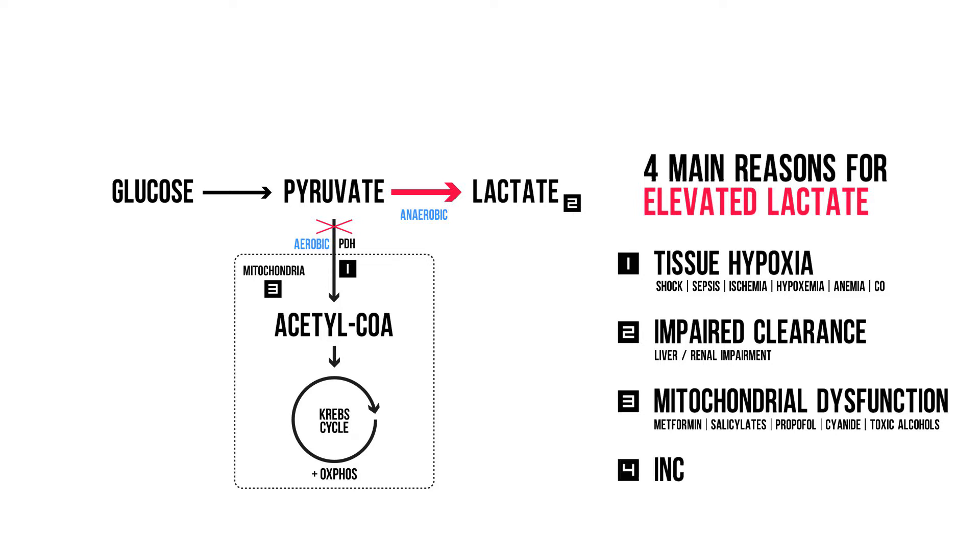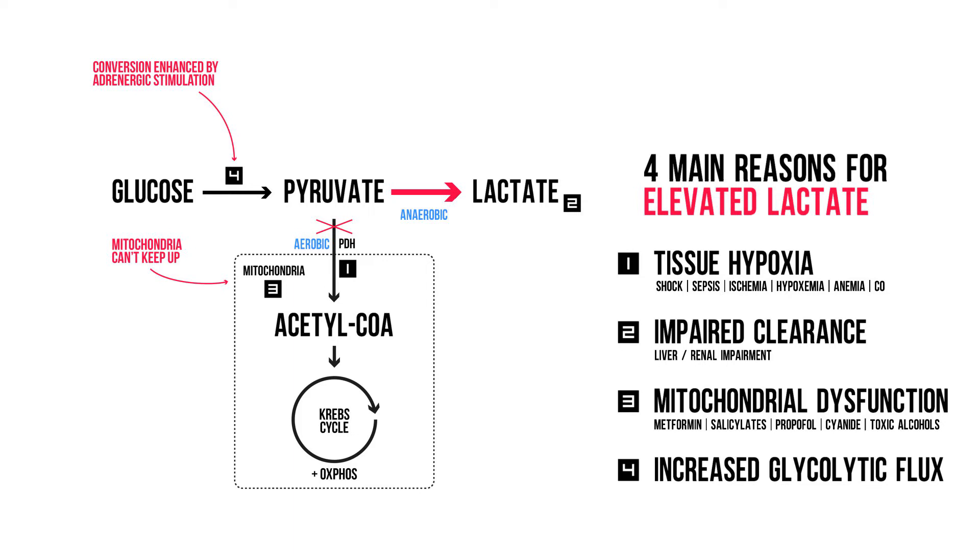The fourth reason is increased glycolytic flux. If there is something that causes glucose to be rapidly converted into pyruvate, your mitochondria won't be able to keep up with the demand, and so the lactate pathway is chosen. Examples are excessive physical activity in extreme sports and seizures, and adrenergic stimulation — especially beta-adrenergic stimulation such as salbutamol. Some say all adrenergic activation can cause elevated lactate levels, so also in sepsis, without the need for tissue hypoxia. The take-home message is that lactate is not necessarily a marker of inadequate tissue oxygenation, but it should be regarded as a marker for severe stress or illness.